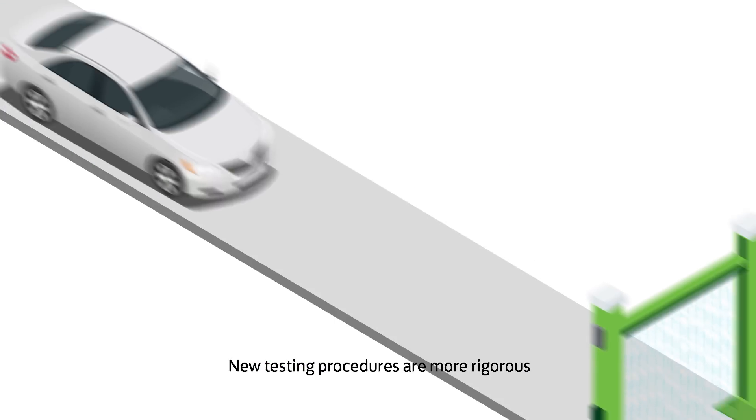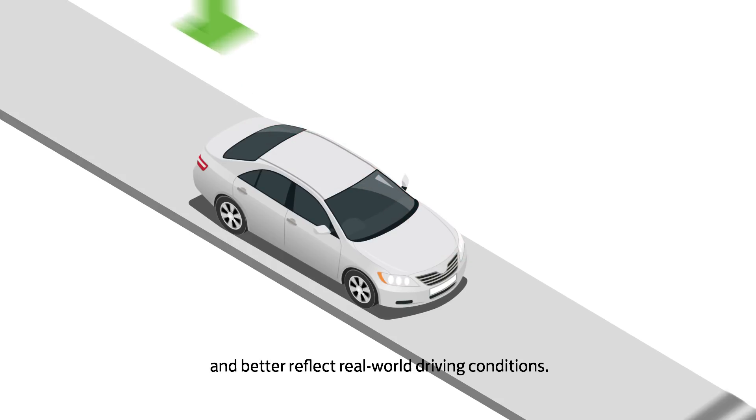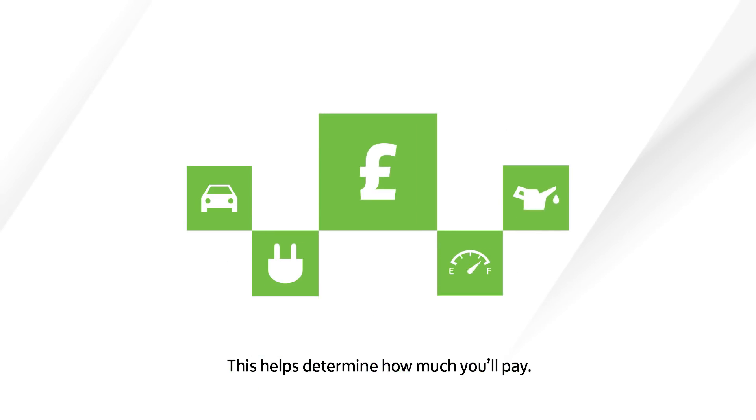New testing procedures are more rigorous and better reflect real-world driving conditions. That means all new cars will be certified with more accurate emission values. This helps determine how much you'll pay.